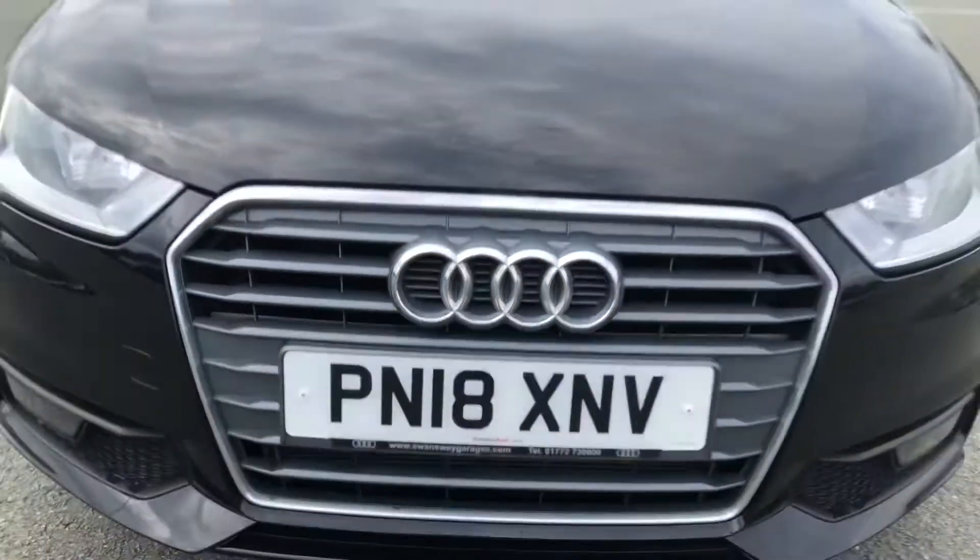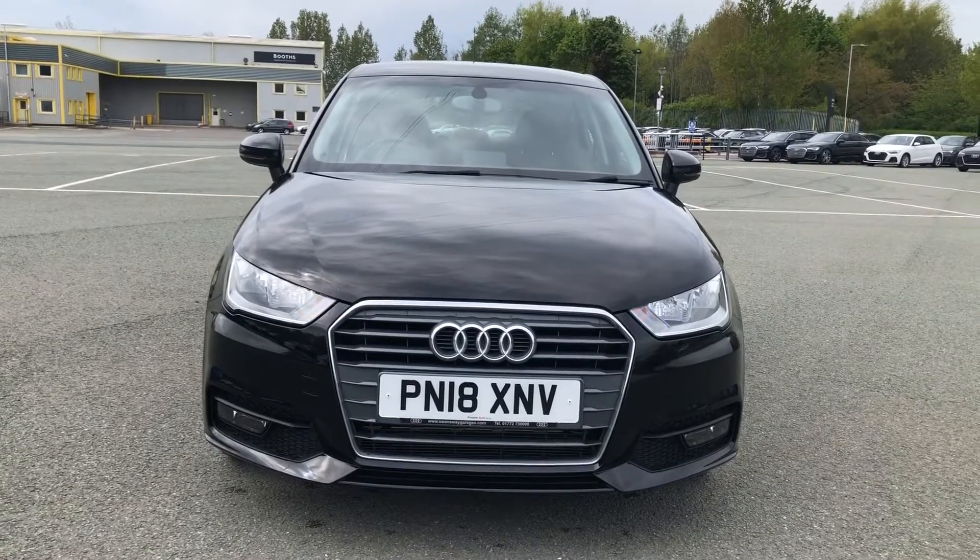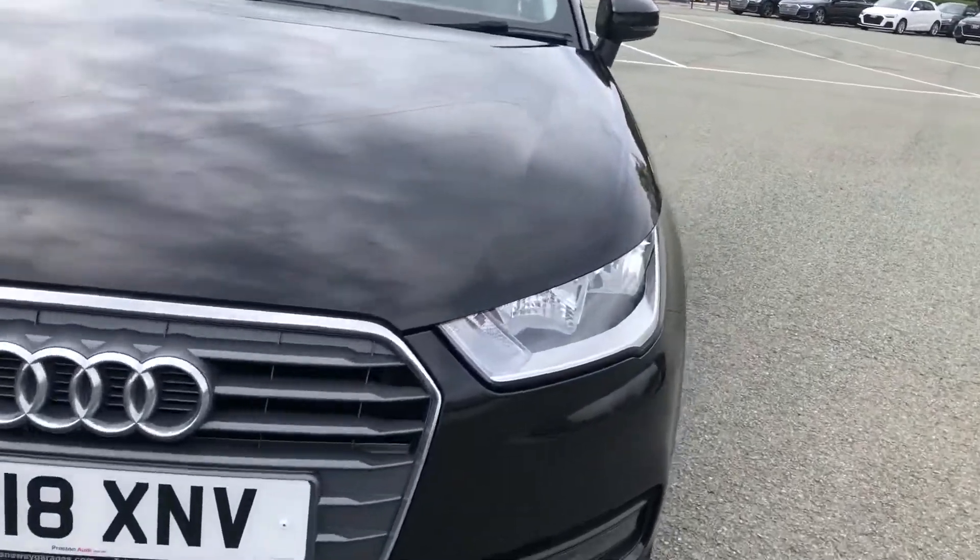Hi, this is Lauren from Preston Audi, and this is the Audi A1 Sportback Sport. This particular engine is a 1.4 FSI and has 125 PS.